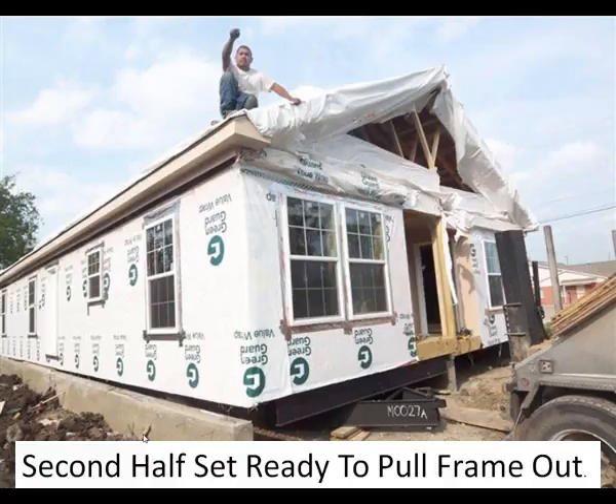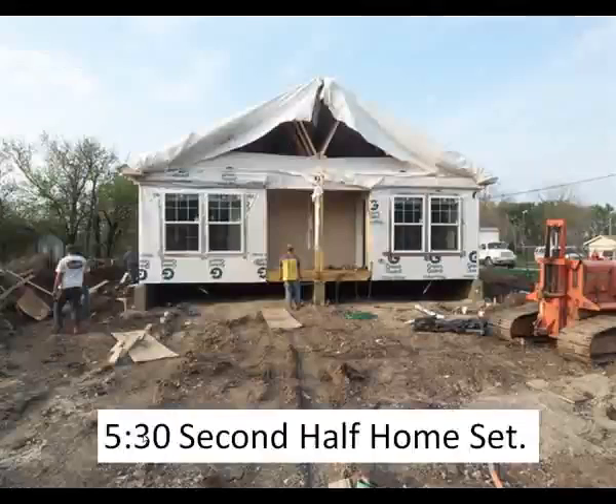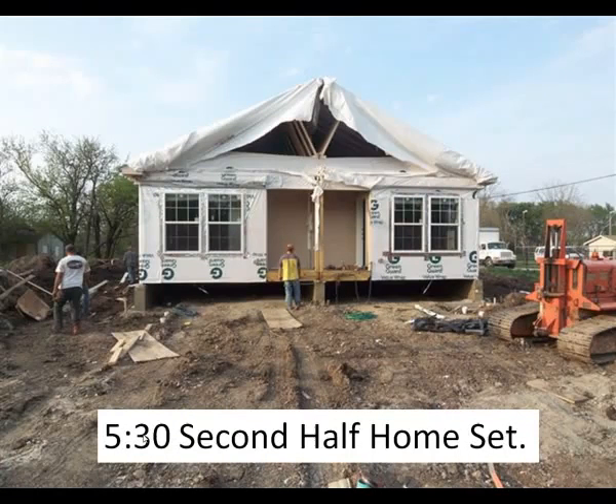This home is two sections. Your home could be one to five sections depending on floor plan and size. The second half is lifted and the frame is removed. We started setting the home at 11 a.m., and at 5:30 p.m. the house was in place, ready to trim out and brick.